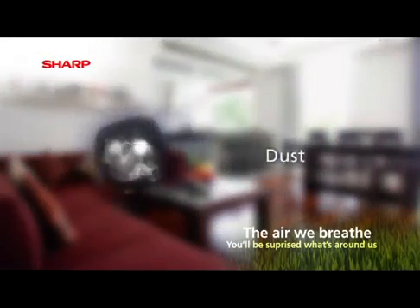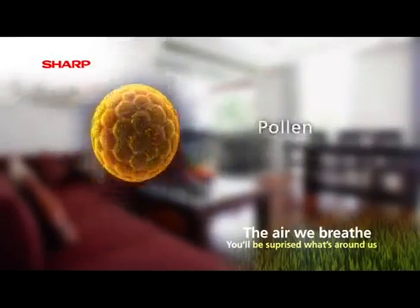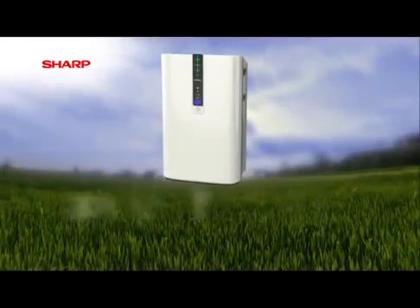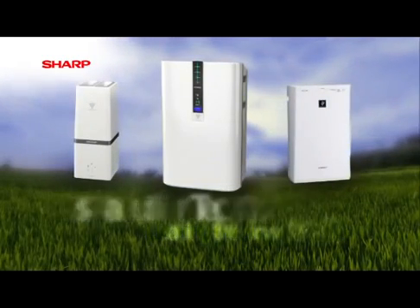Elements such as dust, bacteria, viruses, pollen and mould. Introducing the Sharp range of plasma cluster air purifiers and generators.